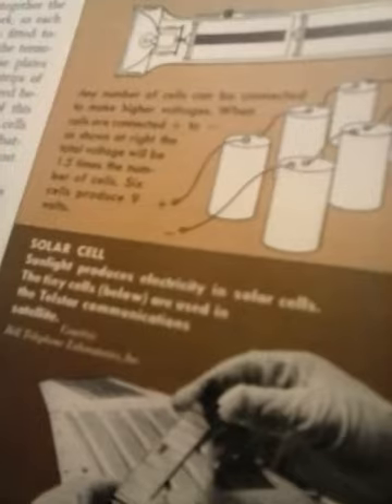I was reading about these batteries. They have what's known as a solar cell. Sunlight produces electricity in solar cells. The tiny cells below are used in the Telstar communication satellite, courtesy of the Bell Telephone Laboratories Incorporated.